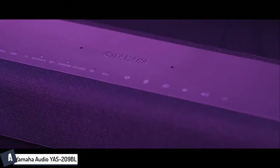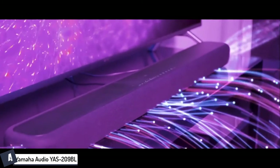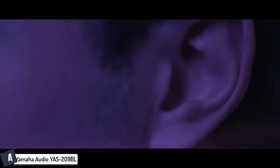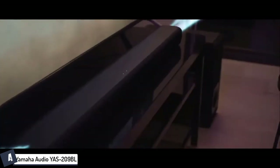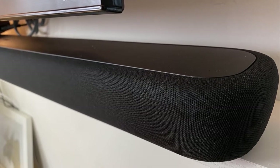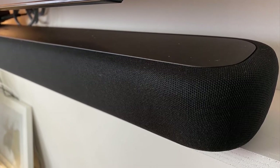In fourth place, we have the Yamaha Audio YAS-209BL soundbar with wireless subwoofer. The Yamaha YAS-209BL is an excellent and very affordable soundbar with an Echo Dot built-in for a smart home solution. It has Amazon Alexa features, can house a Fire TV Stick, and delivers great sound from its drivers and wireless subwoofer. The initial installation is extremely easy and it has tons of smart features.